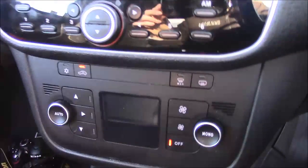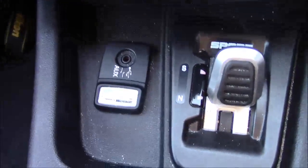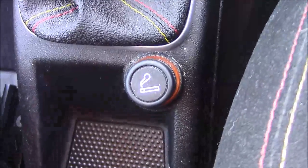Just below that you'll find your dual climate control settings, and just below that again you'll have your various power outlets such as your auxiliary port, a USB port, and just behind the gear stick you'll also have a cigarette lighter that will double as a 12-volt power socket for the use of all your gadgets.